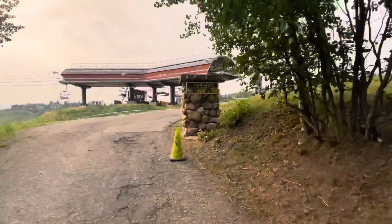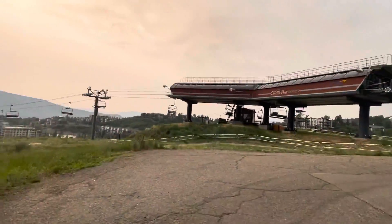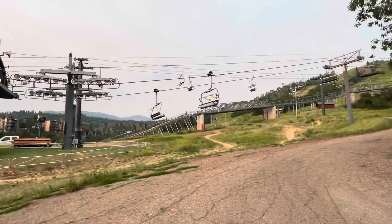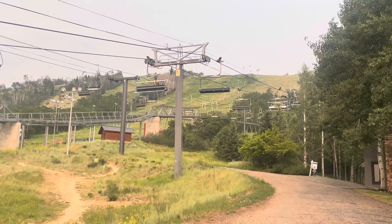2450 Ski Trail Lane. Here's the ski — there's the ski lifts. There's the ski lifts. People go skiing up there. That's pretty neat.